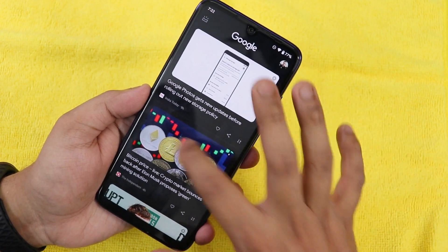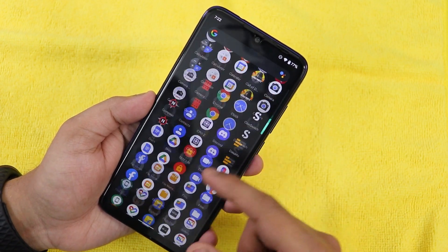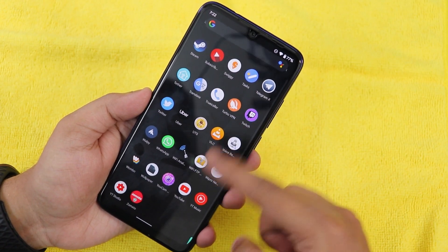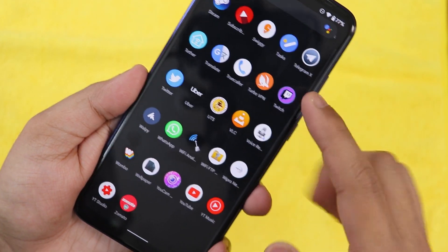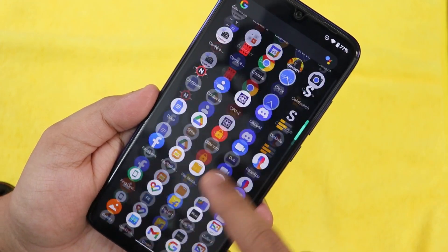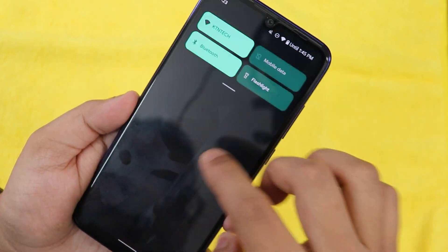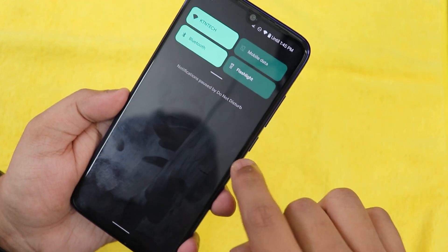Everything is very smooth and quite snappy if you consider this is only the first build of Android 12. One of the changes I've been noticing is these animations — whenever you are scrolling it has this little bit of stretchiness in the UI. You will find this everywhere.